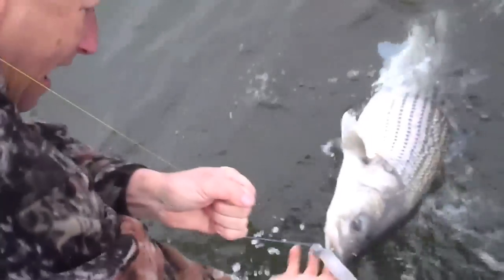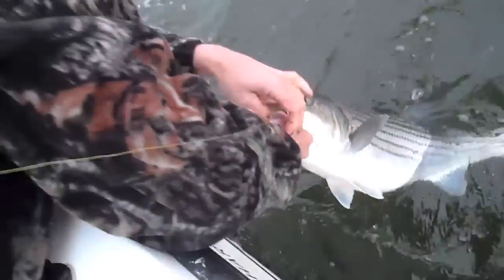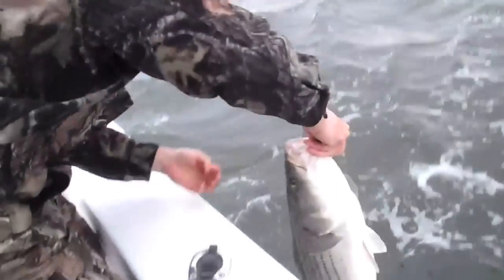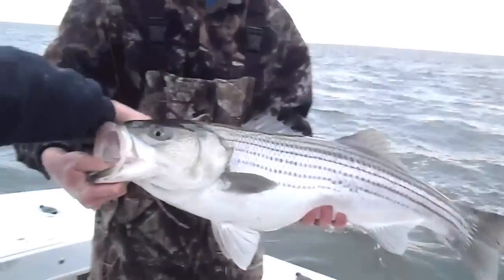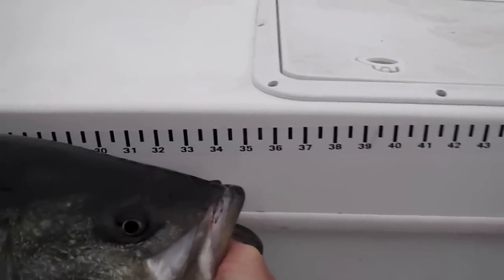We're going to get him a little closer here. Tim's going to land this one for us. Look at that plastic in his mouth — Tim's going to lip him if he can. We're going to bring him up and get that jig out. Look at that plastic in the mouth. We always lip him like that — that's a good way to handle the fish. I've got a measuring stick on the back of the boat. Let's stick him on the stick. Make sure the tail touches the end of the tape. It's right at 36 inches.